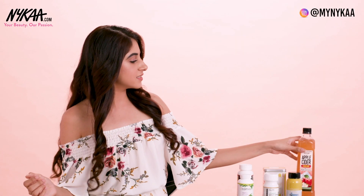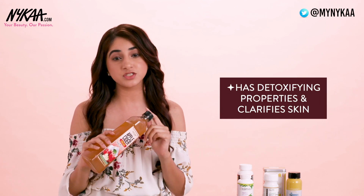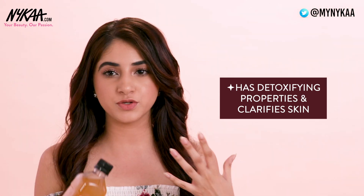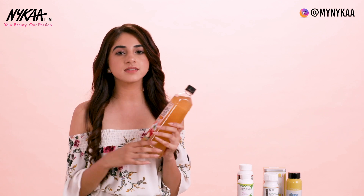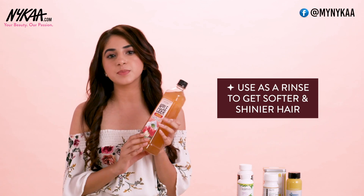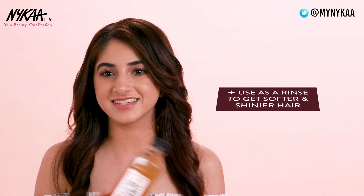My last product for today is the WOW Apple Cider Vinegar. I drink Apple Cider Vinegar every morning with cinnamon and water, and I can say for certain that it has great detoxifying properties — it helps clarify your skin and also aids in weight loss. If your hair requires a little extra nourishment and conditioning, you can use Apple Cider Vinegar as a hair rinse and it will leave your hair a lot softer and shinier.